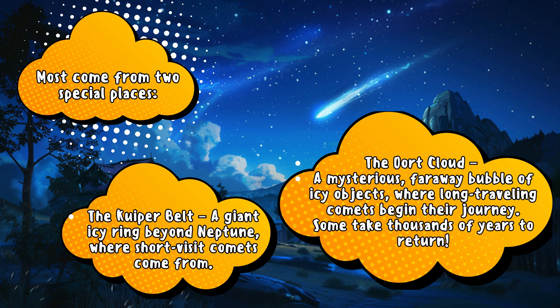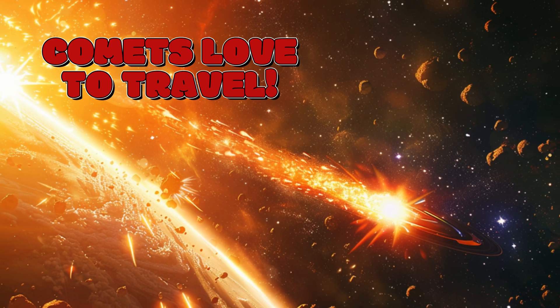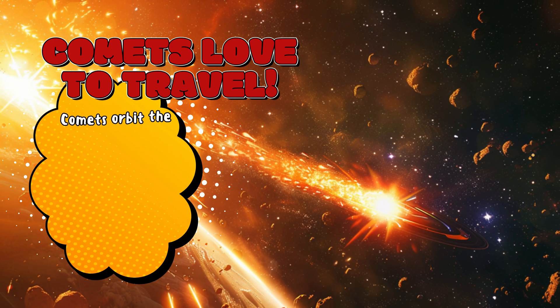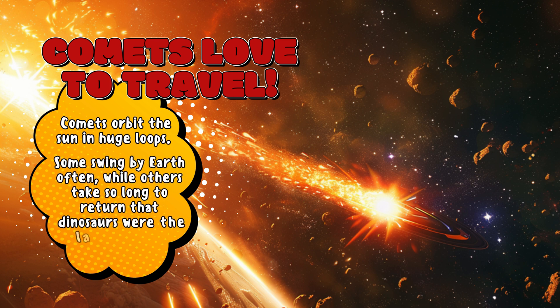Some comets take thousands of years to return. Comets love to travel — they orbit the sun in huge loops. Some swing by Earth often, while others take so long to return that dinosaurs were the last ones to see them.